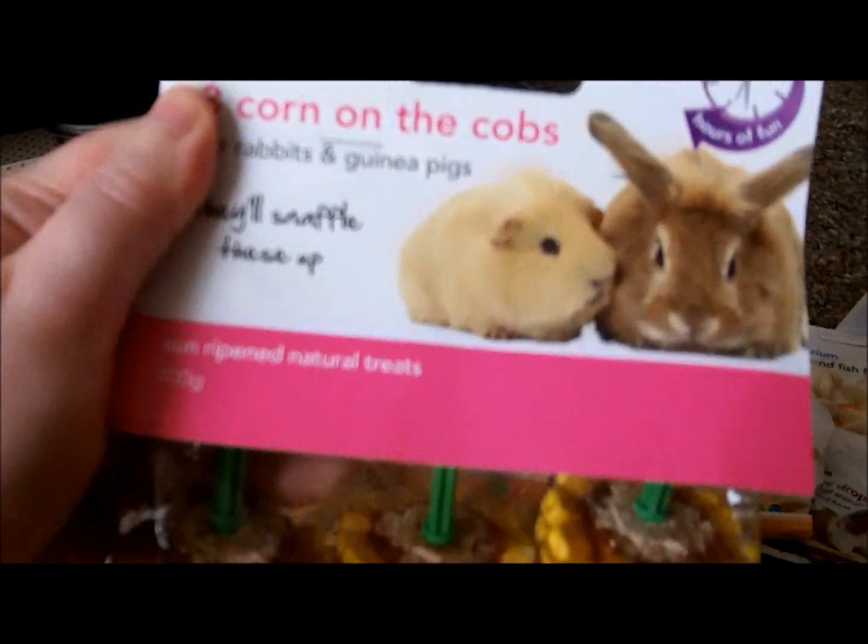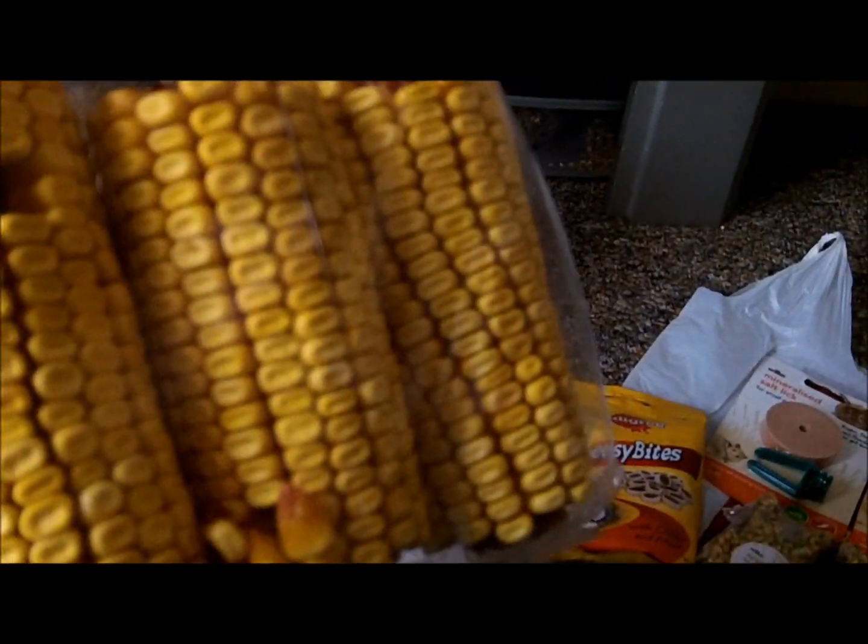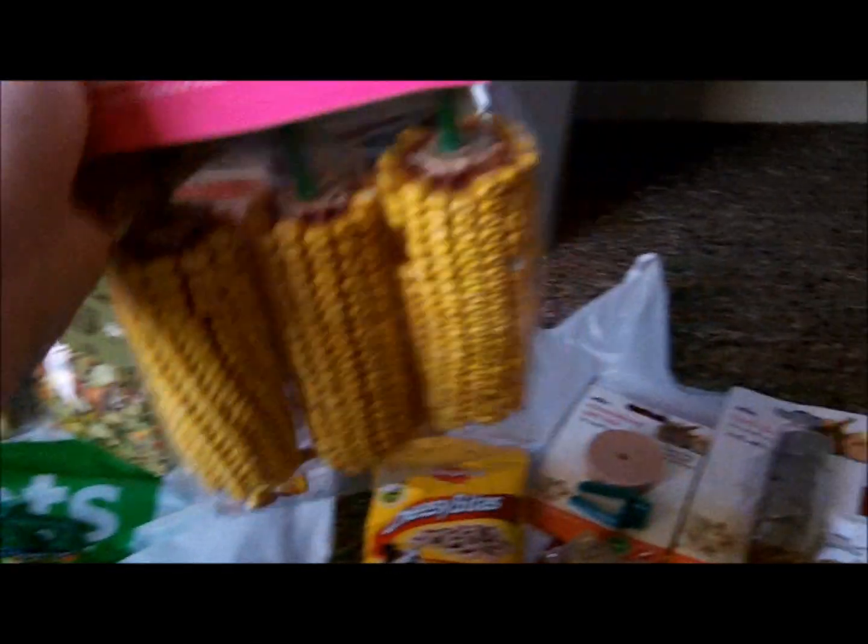I got three corn on the cobs for the Syrian hamsters because my other hamsters cannot have this, but the Syrians love it, and that was £2.